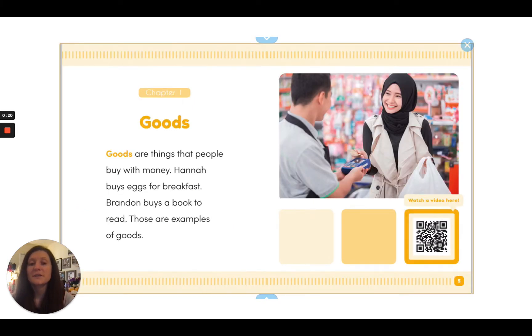So chapter one is on goods. Goods are things that people buy with money. Hannah buys eggs for breakfast. Brandon buys a book to read. Those are examples of goods.